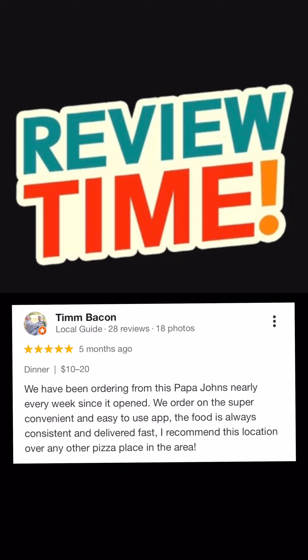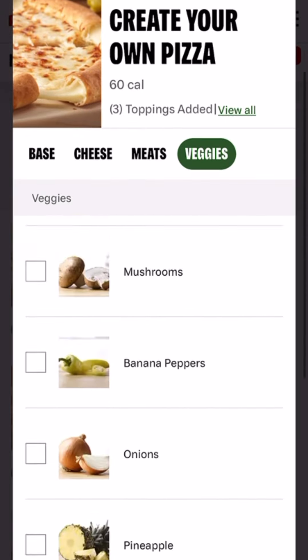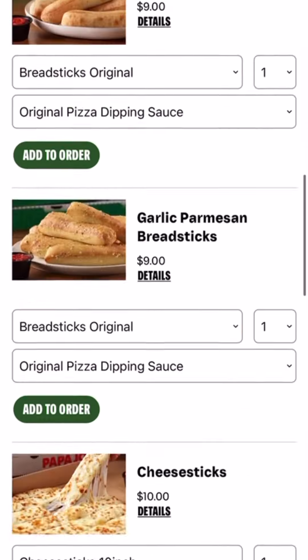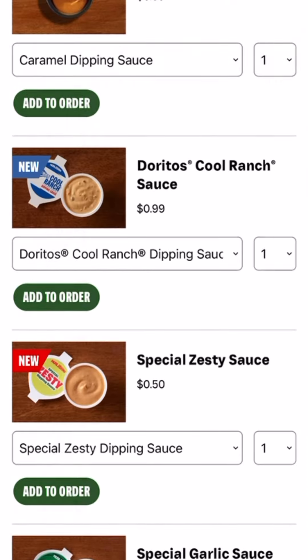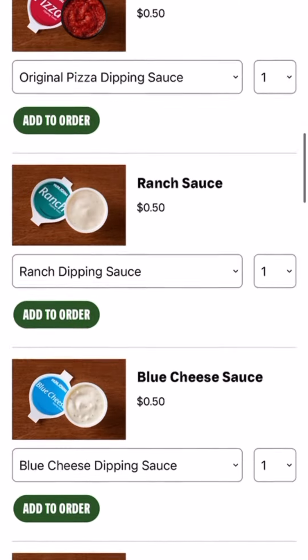There's a new limited-time Shackaroni pizza at Papa John's and we just had to get it while we're on vacation. We ordered online through their online ordering system — it's a breeze, just follow the steps, easy peasy. They also had a cool ranch dip that I was really excited to try.